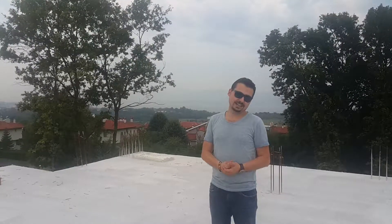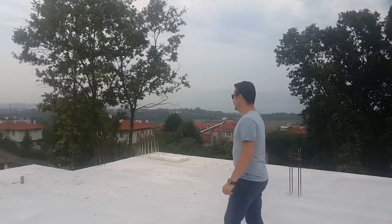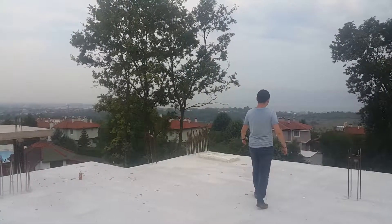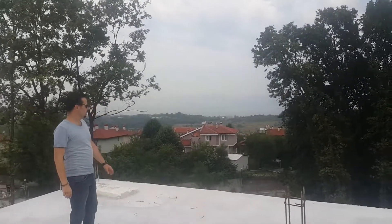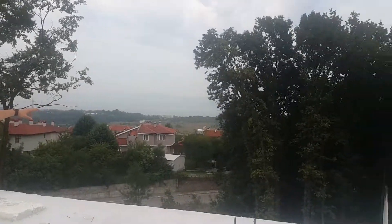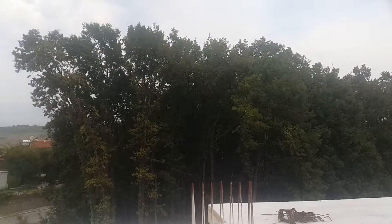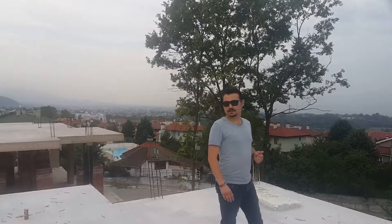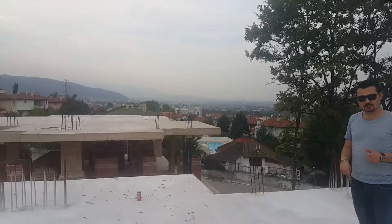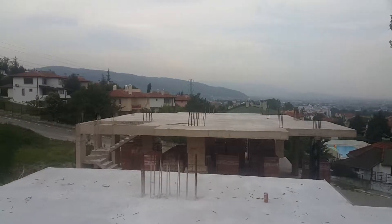Each building is 480 square meters and is still under construction, so spatial customization is available for your preferences. As you can see, there is a forest directly in front of us and a clear Marmara Sea view. Both the first and second villas are müstakil — fully private villas.